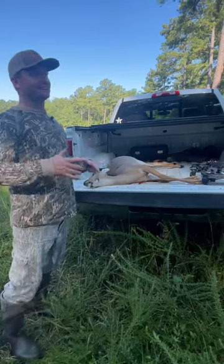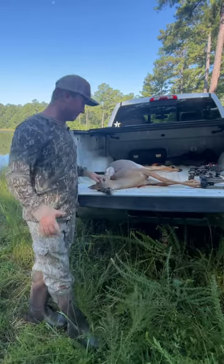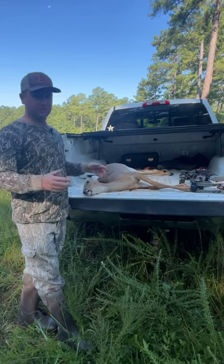All right, first deer of the year, and it's kind of a wild one. We watched this deer about an hour — it was our first sit of the year, too. She comes in, and I was like, deer's got a mature face, I'm going to whack her. And Cole's like, is that a baby? I was like, no, it's just a small year-and-a-half-old deer.